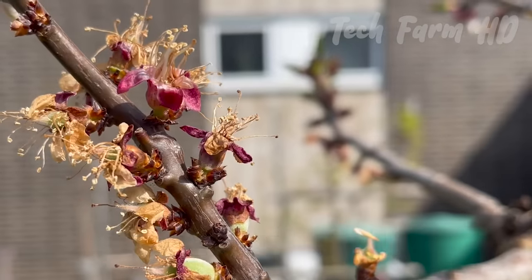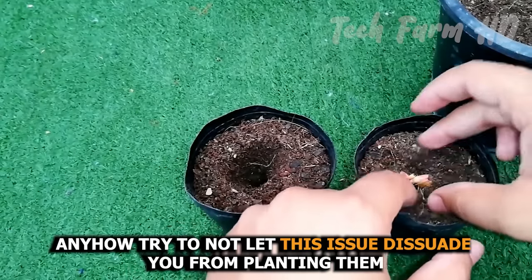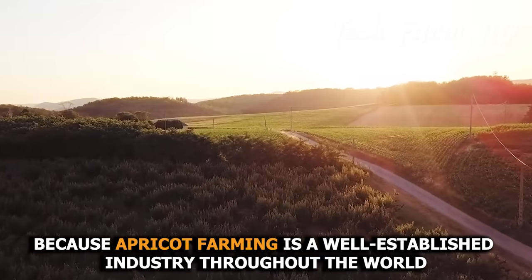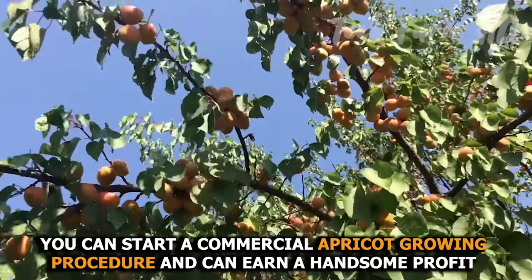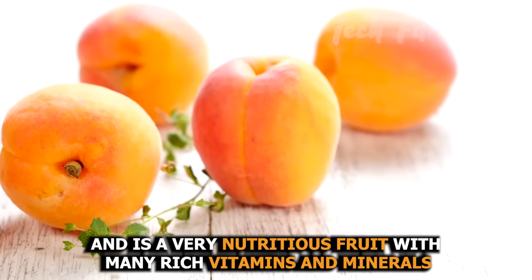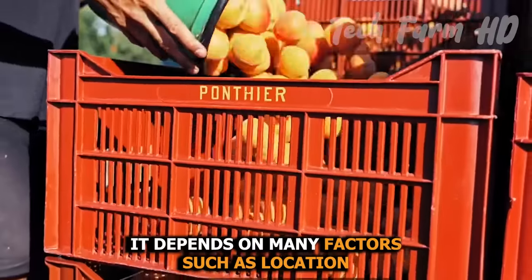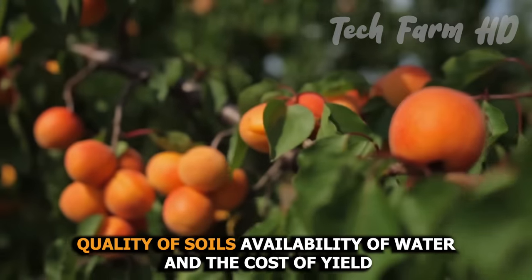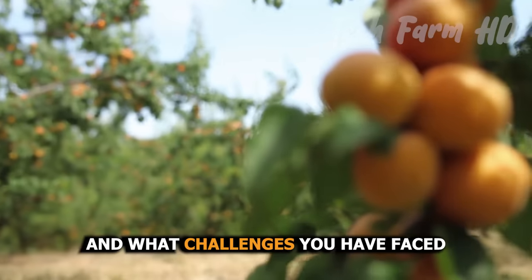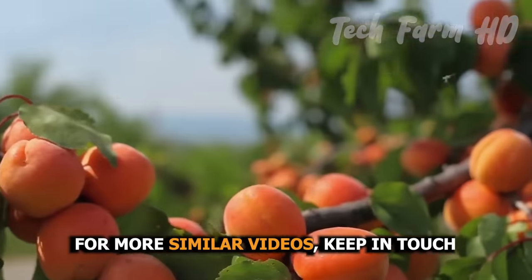Apricots can be a bit challenging to grow depending on where you live, as they are sensitive to late frosts. Try not to let this dissuade you from planting them. Apricots are worth the trouble — apricot farming is a well-established industry worldwide. You can start a commercial apricot growing operation and earn a handsome profit. It is a nutritious fruit with many rich vitamins and minerals and low calories and fat. Success depends on factors such as location, soil quality, water availability, and cost of yield. Share your experience with us in the comments if you have tried planting apricots.